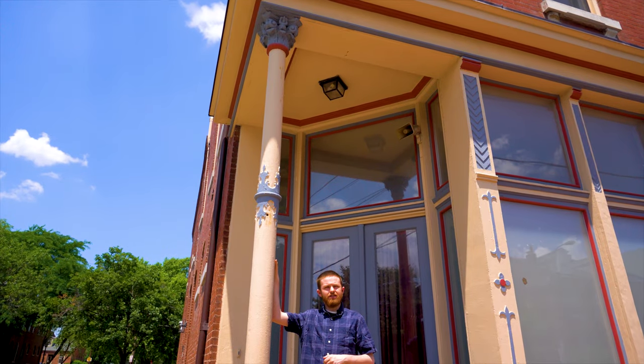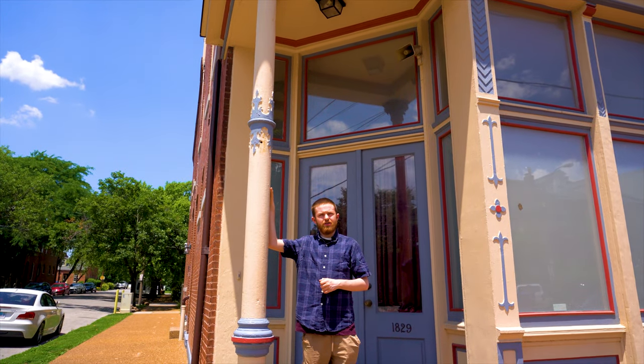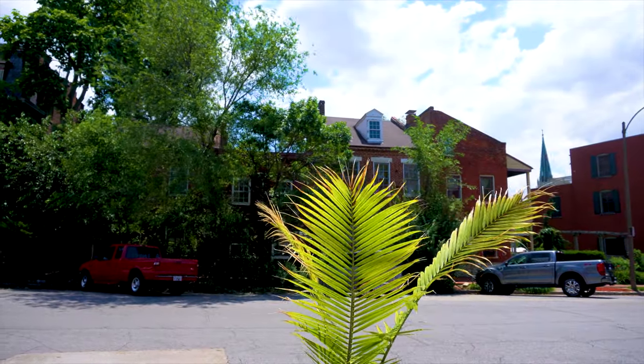Hello, my name is Nathan Jackson, and this is Nathan's Neighborhood History. Today, I will be guiding you through the Seward Neighborhood.